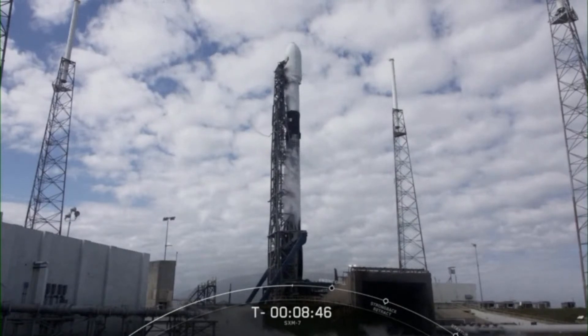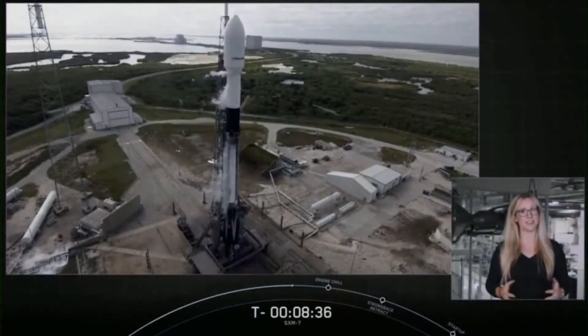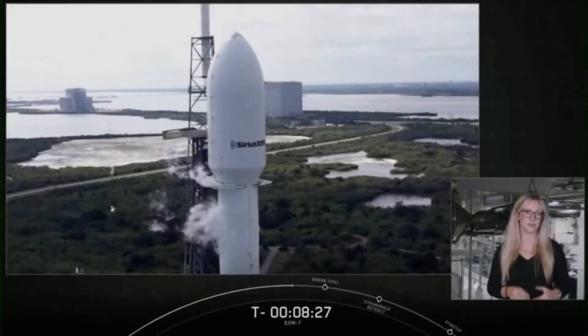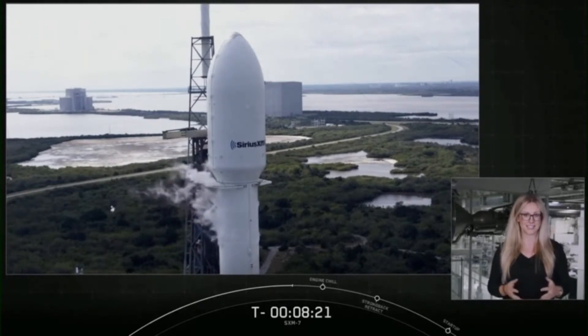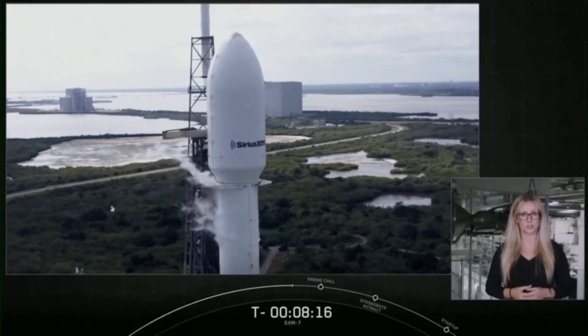Now that we've gone over some of the hardware that's essential to executing this launch, let's take a closer look at today's payload. Weighing in at almost 7,000 kilograms and over 100 feet long when its solar arrays are completely deployed, the 27-foot-tall SXM-7, built on Maxar's 1300-class platform, is designed to provide service for more than 15 years. This satellite's unique design also features a large, unfurlable S-band reflector to broadcast audio and data signals to users on the ground.